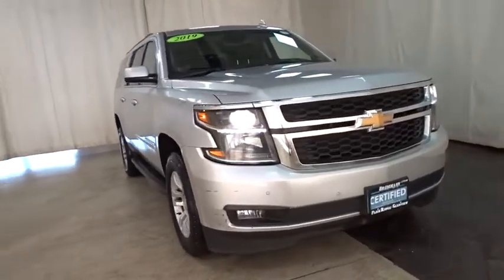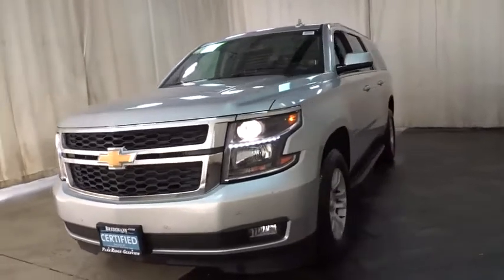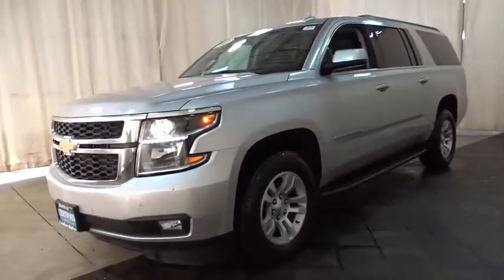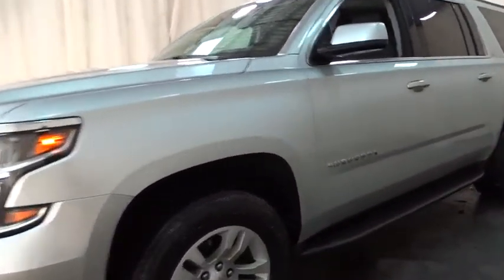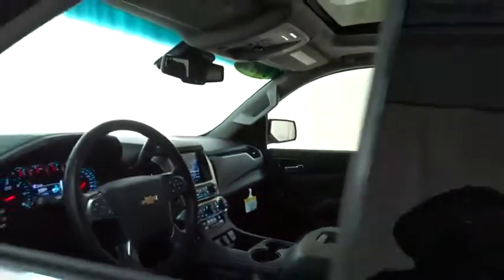Make a great choice today with the 2019 Chevrolet Suburban. The Suburban excels at towing heavy trailers, hauling loads of people and gear, and enduring hard use and rugged terrain. This vehicle has less than 25,000 miles. Here are some of this vehicle's great options.